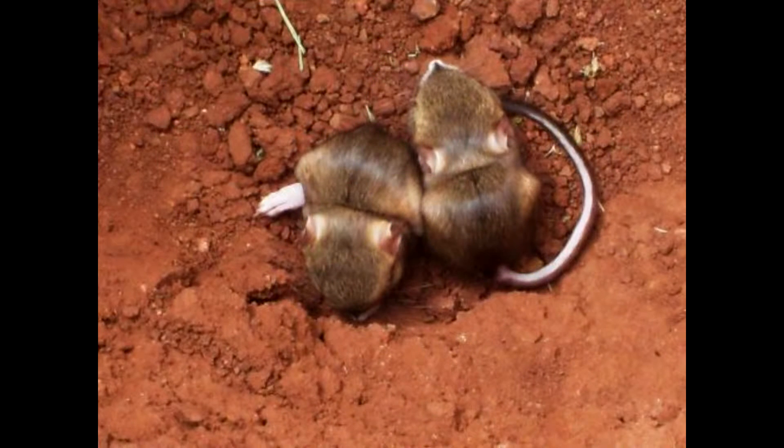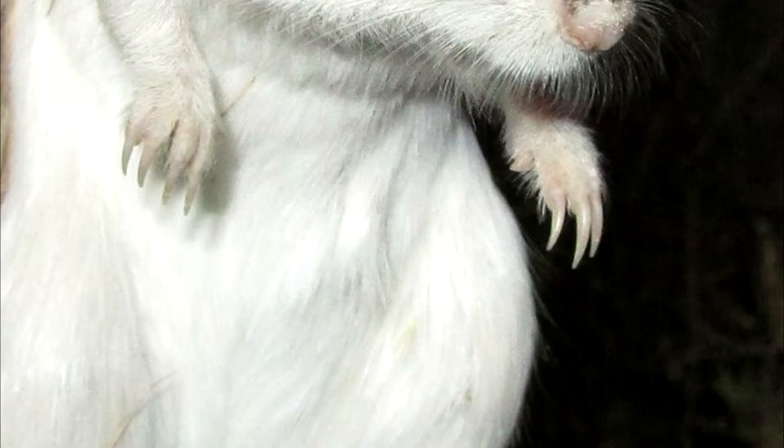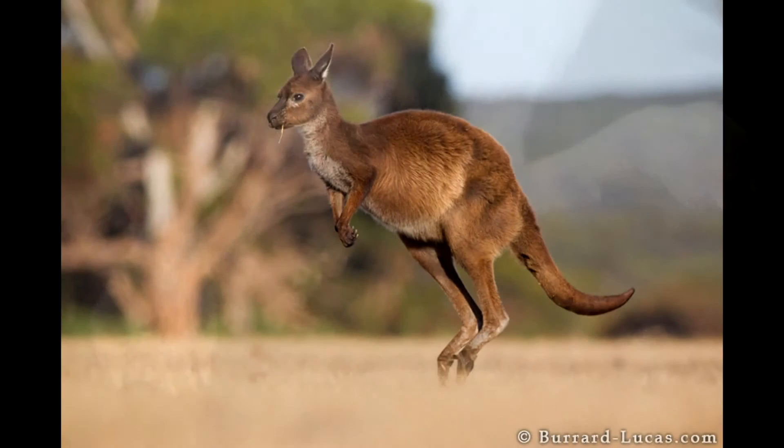Talking about advantages, the giant kangaroo rats have some. One of the adaptations is the small clawed front feet for digging and the large back feet for hopping — hence the name, giant kangaroo rat.